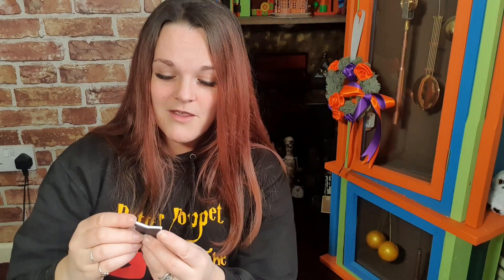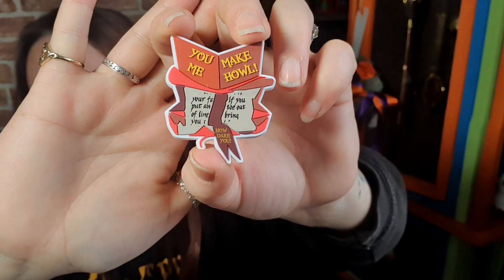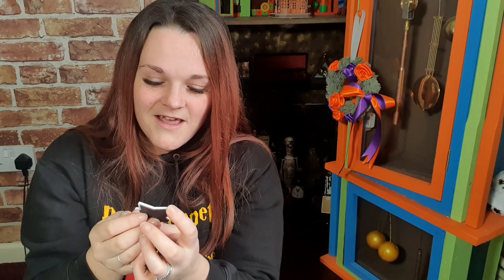We've also got a magnet. "You make me howl!" I do quite like this magnet — I like what they've done there. It's a kind of silicon material as well. That is going straight on my fridge — I don't have many magnets actually. I like that idea — very funny, GeekGear, very funny!